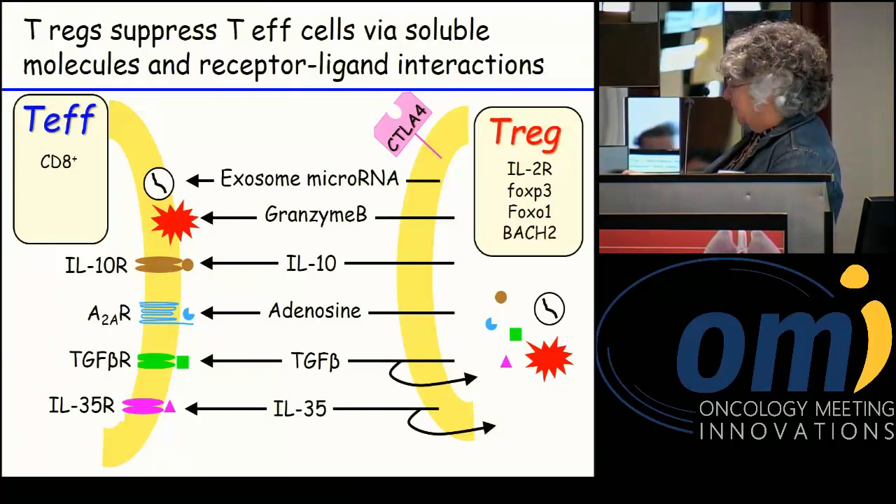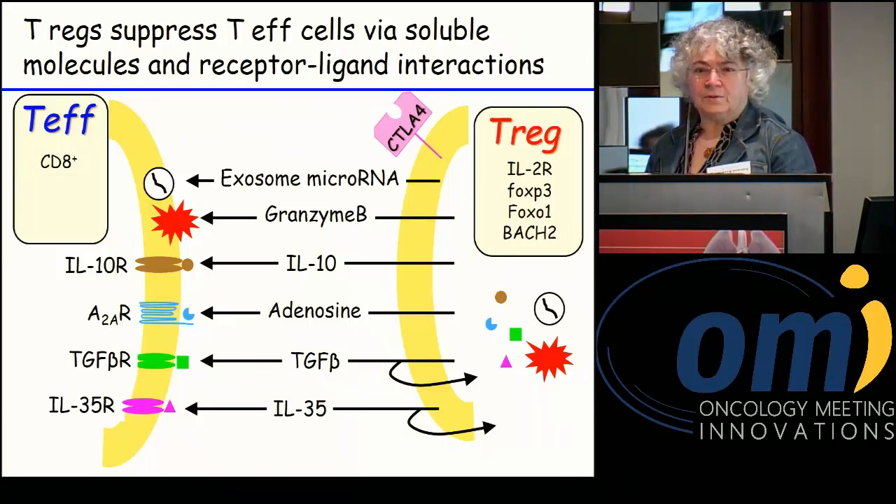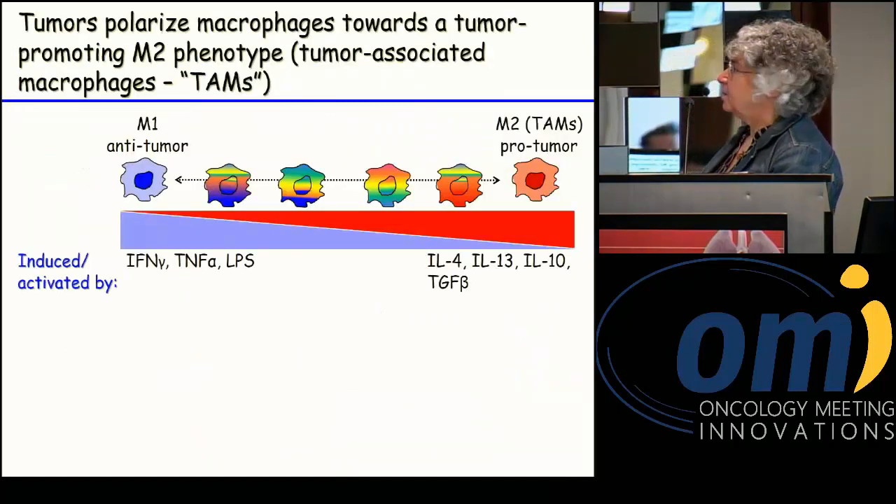Tregs also express CTLA-4, which is the target for ipilimumab. So when one treats with ipilimumab, there's some thought that what's actually happening is a reduction of Tregs, and that's what the immunotherapy effect is.